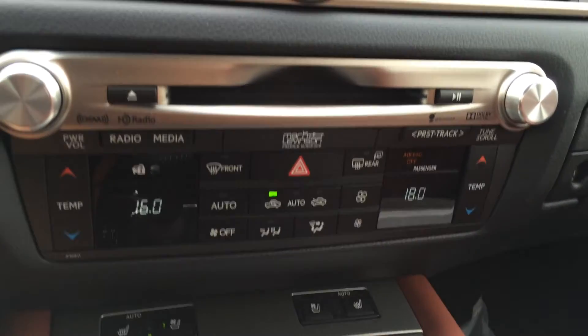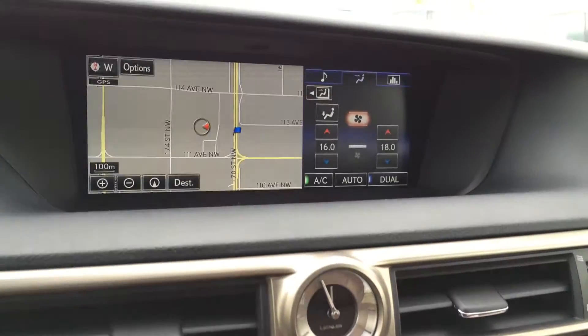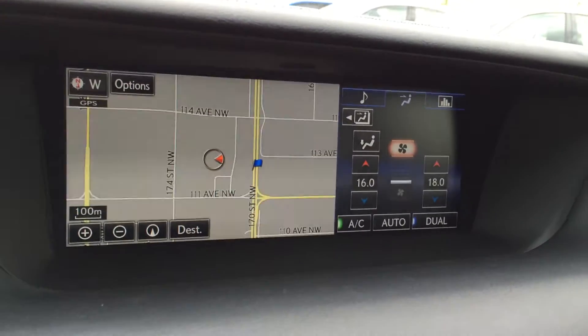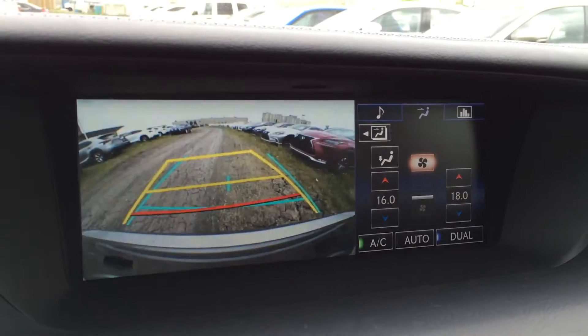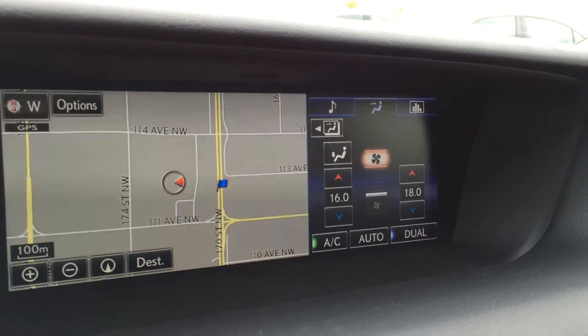Dual zone climate control, AC, front and mirror defrost, and heated side mirrors. There's an analog clock and a 12.3-inch LCD display screen housing your navigation system as well as backup camera. Side mirrors auto-tilt down in reverse with grid lines — one moves with the steering wheel, and you can see it split so you can have two different things going on at once.